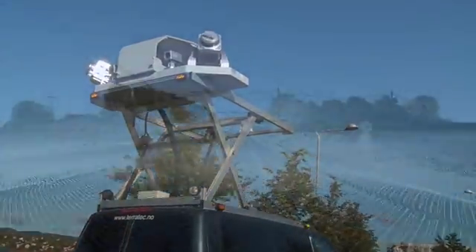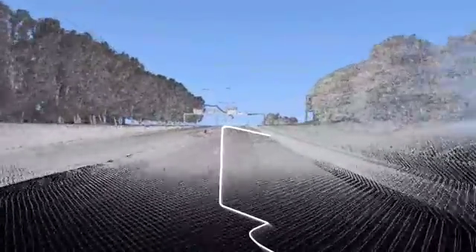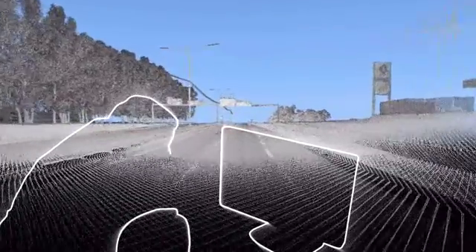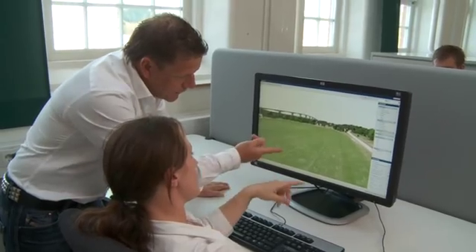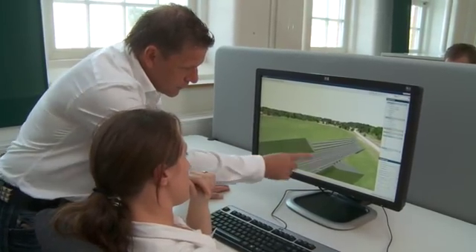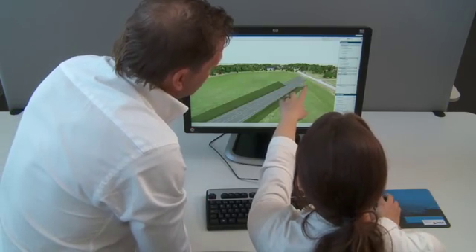Scanning includes not just the recording of laser data, but also photos and video sequences. The carefully collected data is then used by the project engineer to produce 3D models for digital setting out and machine control. To enable visualization of the planning and design work, VR models and construction models for machine control are also produced.